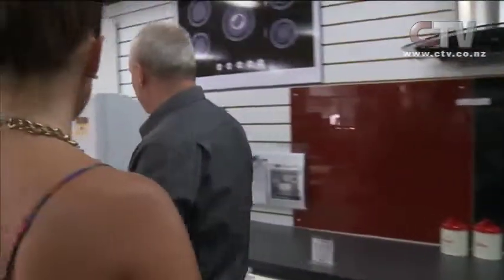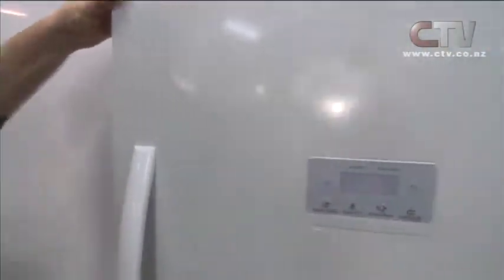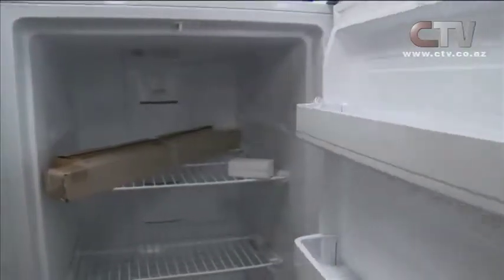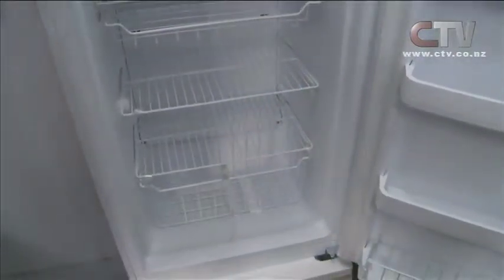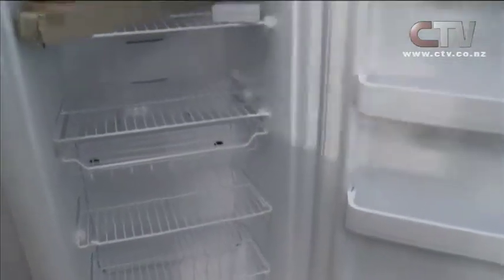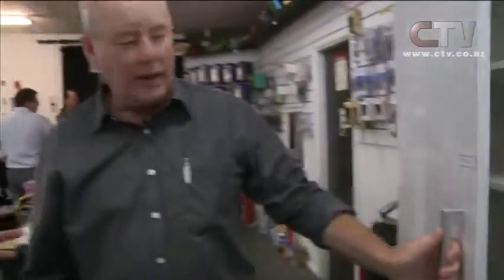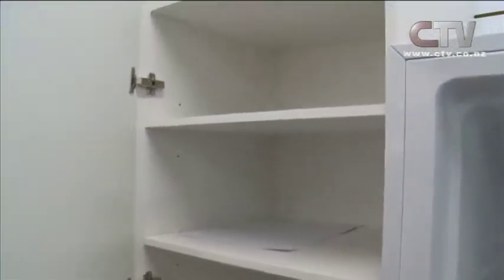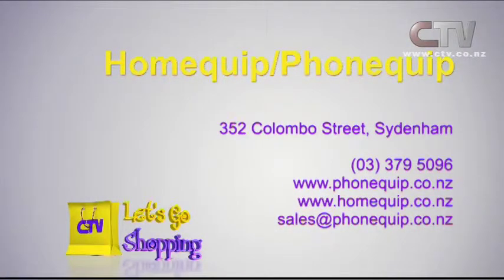A lot of people say they've never seen so much room in a freezer before — it has a digital display outside. I've got an upright freezer you can barely get into, but this has got so much room. They're $1,199 but comparable models are much more expensive. People can build their own kitchen — there's a pantry still being assembled but they're self-closing with a high-quality finish. Check our website or come and see us. Home Quip and Phone Quip — 352 Colombo Street in Sydenham, same great big yellow building.